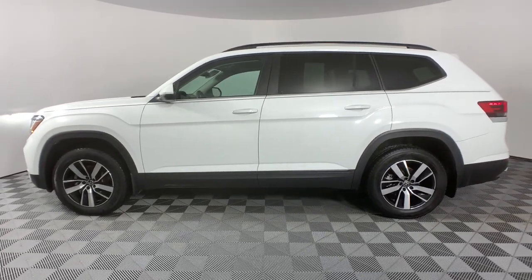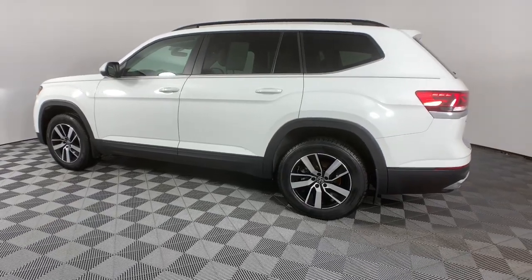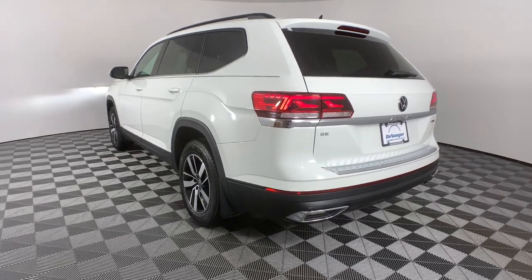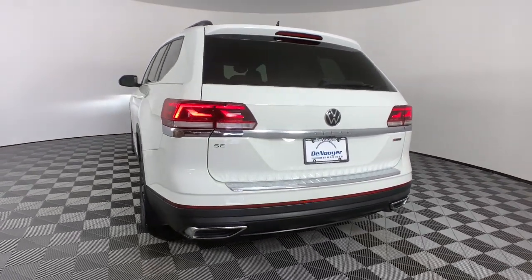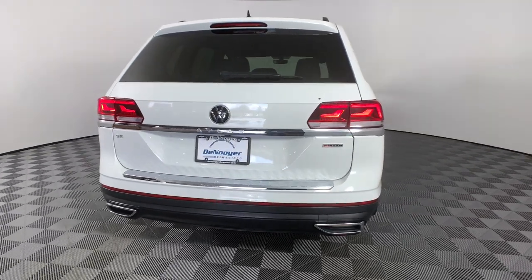The following are some of this vehicle's highlighted options: keyless entry, power lift gate, fog lamps, electronic stability control, aluminum wheels, heated front seat, third row seat, dual zone AC, power driver seat, traction control.